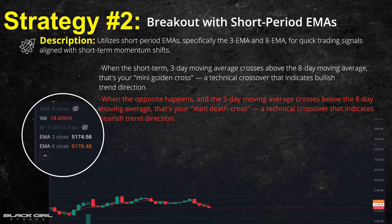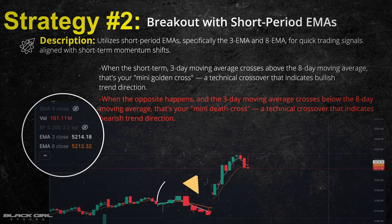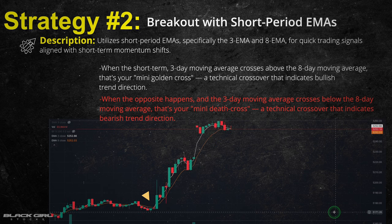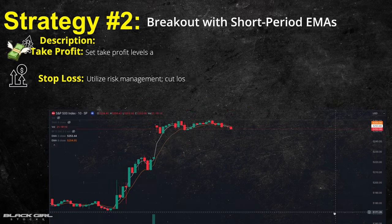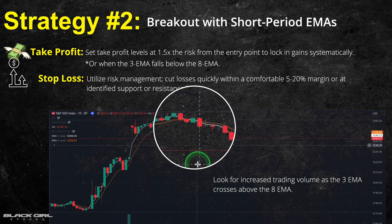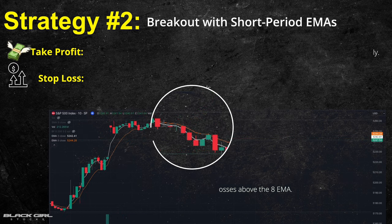The trade signal happens when the 3-period EMA line crosses above the 8-period EMA line. When you see this cross, it's a strong indicator of upward price momentum, making it a great entry point. For the exit strategy, it's the opposite: when the 3-period EMA falls below the 8-period EMA, it's time to pull back and lock in your profit, as that indicates a potential trend reversal.